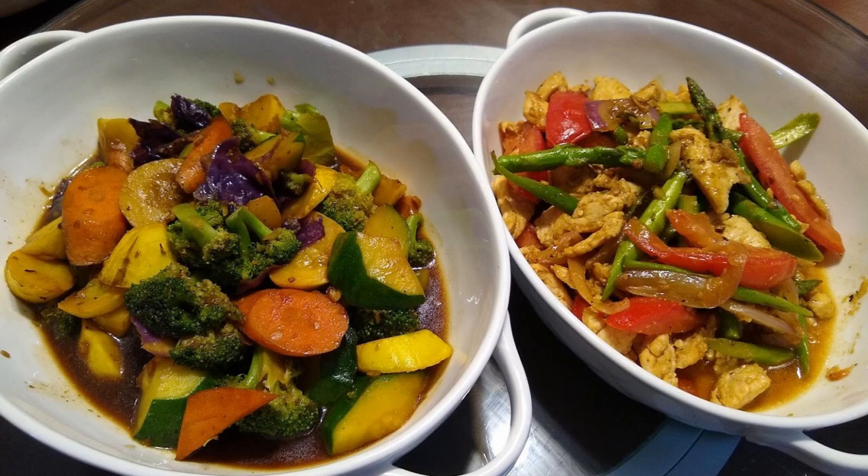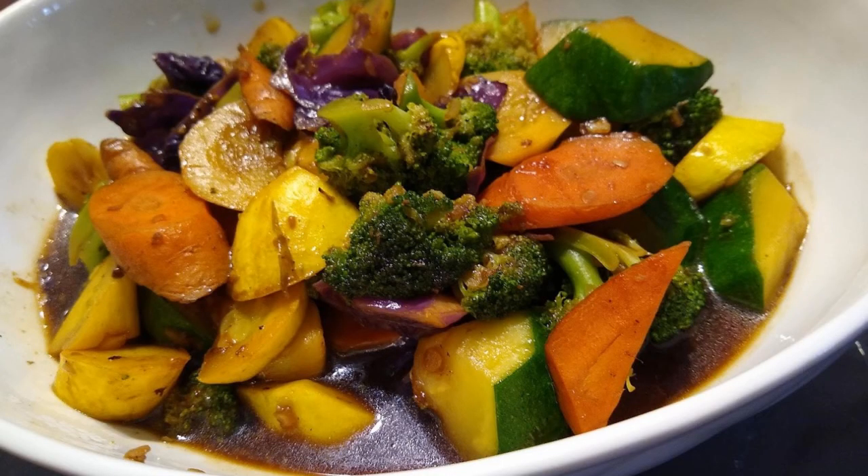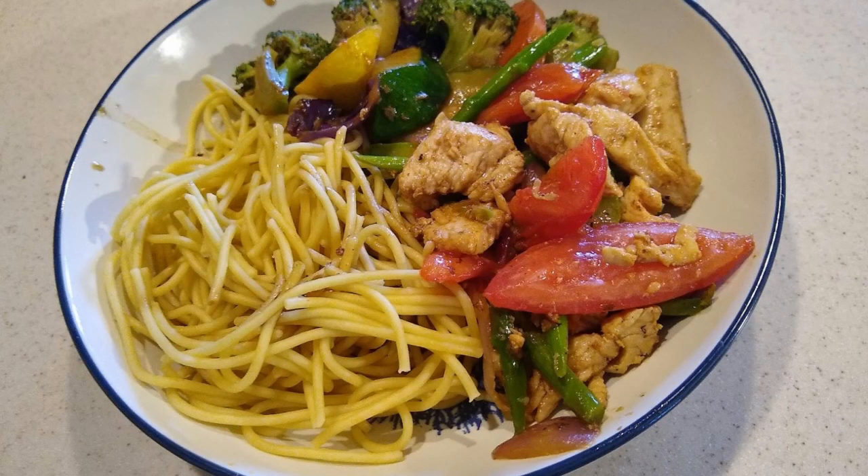On day five, I'm going to show you a quick two-course meal that only takes 10 minutes to cook. The first dish is a chicken dish with asparagus, onion, and tomatoes. The second dish is a broccoli vegetable medley with carrots, yellow squash, zucchini, and purple cabbage. The meal is going to be served with spaghetti noodles.